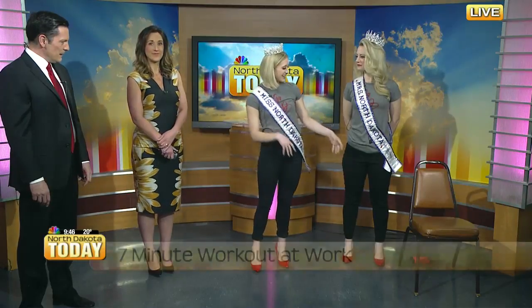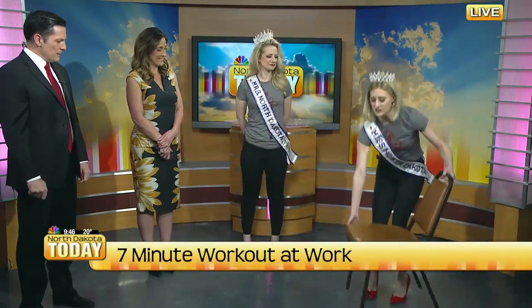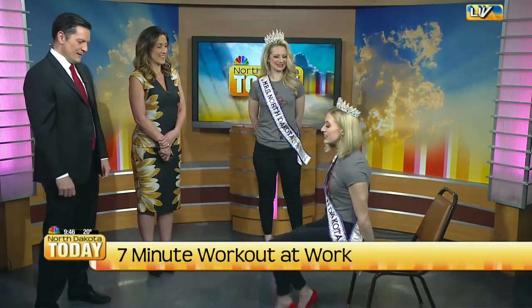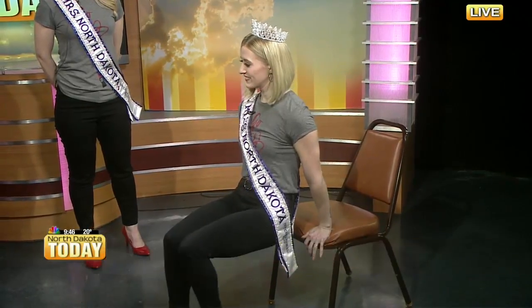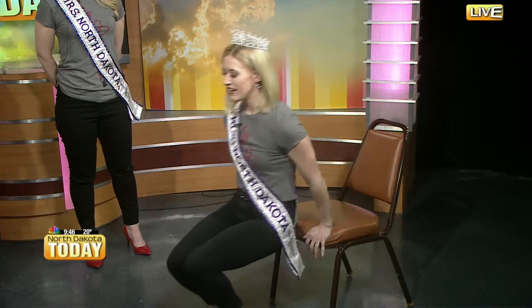The next one involves a chair. You can use your desk chair if it doesn't have wheels — if it does, you're going to have a little bit more of a workout. You're going to do leg raises: stand behind it, lift your leg, engage your core, and hold it for about 10 seconds. Then go out and do it on the other side and hold.